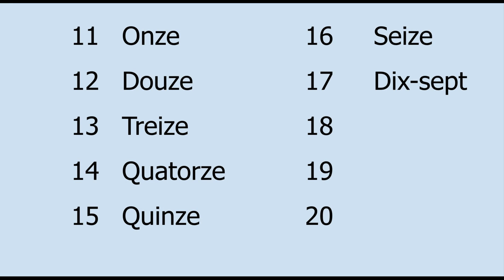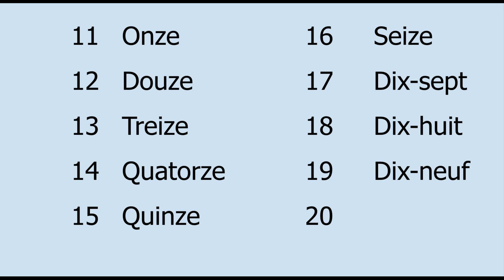And that's how we get 17. Follow that pattern. For 18, we get dix-huit, dix-huit. And 19, dix-neuf, dix-neuf. And 20 is vingt, vingt.